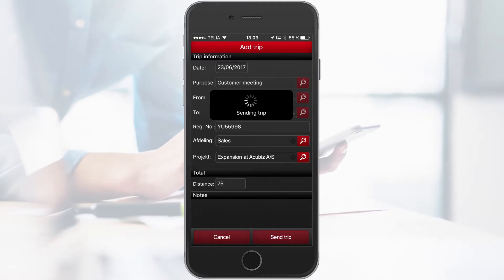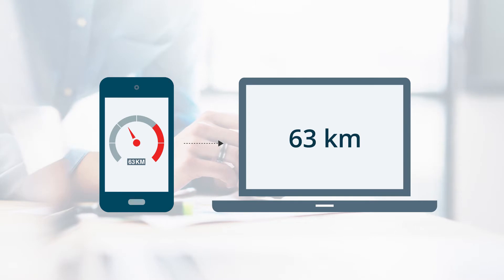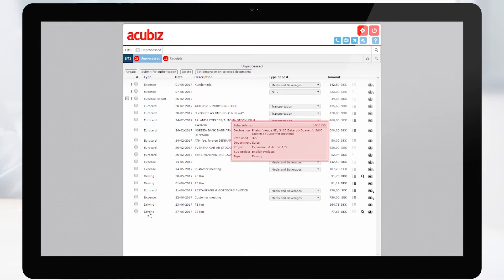Your registration is uploaded to your list of unprocessed in Acubiz EMS. It is possible for you to see the details and the Google Map for your registered trip.